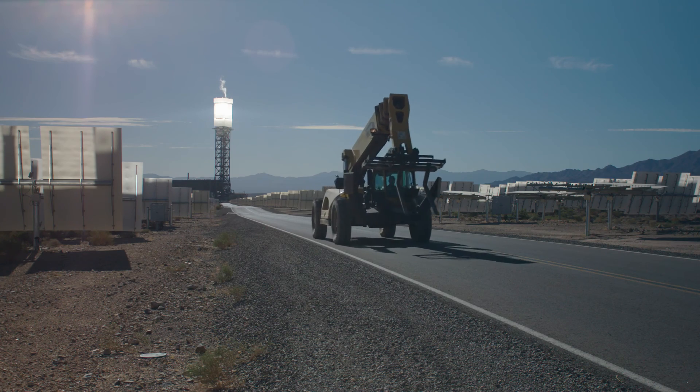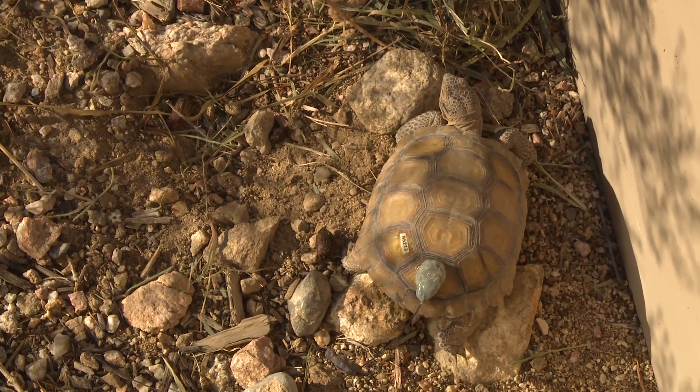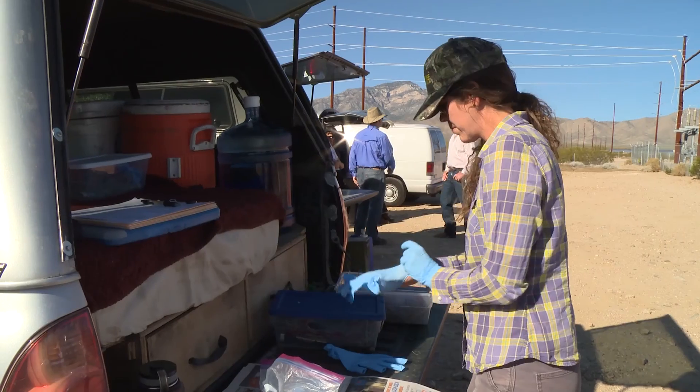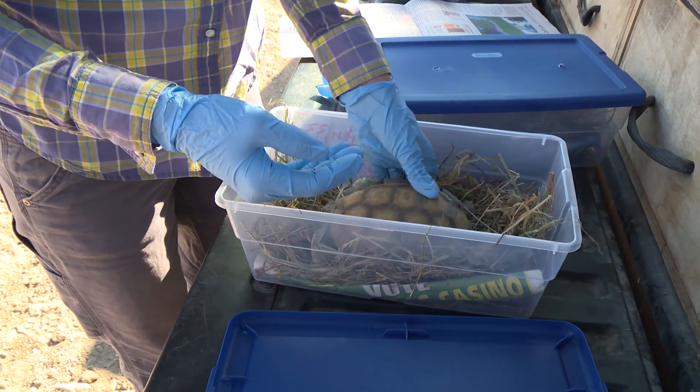Prior to construction, we removed all the tortoises from the site and held them in these quarantine pens prior to moving them off-site. We did a full health assessment on all those animals to make sure they were healthy before being released into the wild, also placing transmitters on the shell of the tortoise that allowed us to track those animals when we released them.